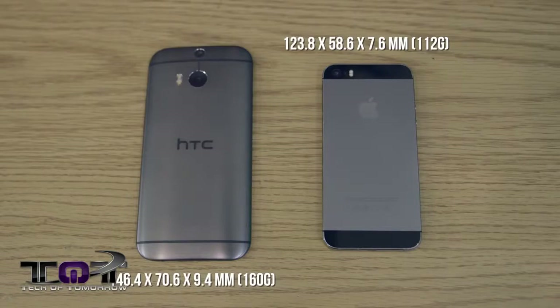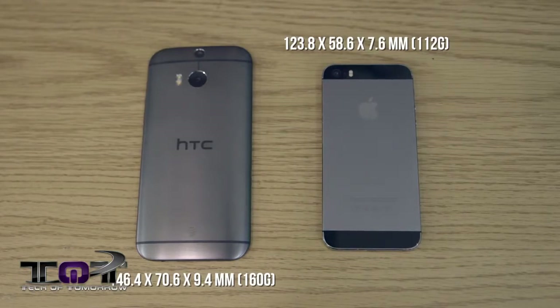The Apple iPhone 5s sizes in at 123.8 by 58.6 by 7.6 millimeters. The HTC One M8 comes in at 146.4 by 70.6 by 9.4 millimeters. As far as weight goes, the iPhone 5s comes in at 112 grams, the HTC One M8 comes in at 160 grams. So the HTC One is obviously a little bit bigger, which brings a little bit more weight to the table. The HTC One is a bigger phone but the Apple is definitely more portable.